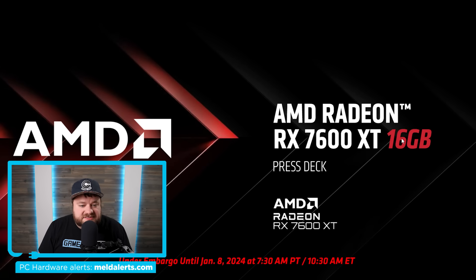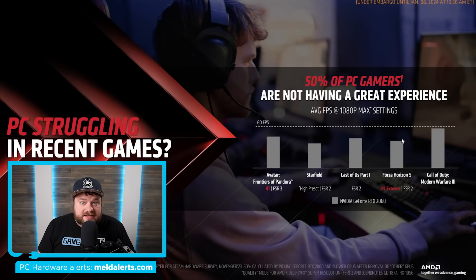Before I get to the specs, you'll notice this slide right here. AMD is basically comparing it to the pretty much ancient at this point RTX 2060. And don't worry, they are also going to compare it to the RTX 4060, but I'll get to that in just a second. The reason they're showing this is basically they're saying a ton of gamers are still on GPUs like the RTX 2060, and you can get quite a bit of a performance jump if you switch to the 7600 XT.